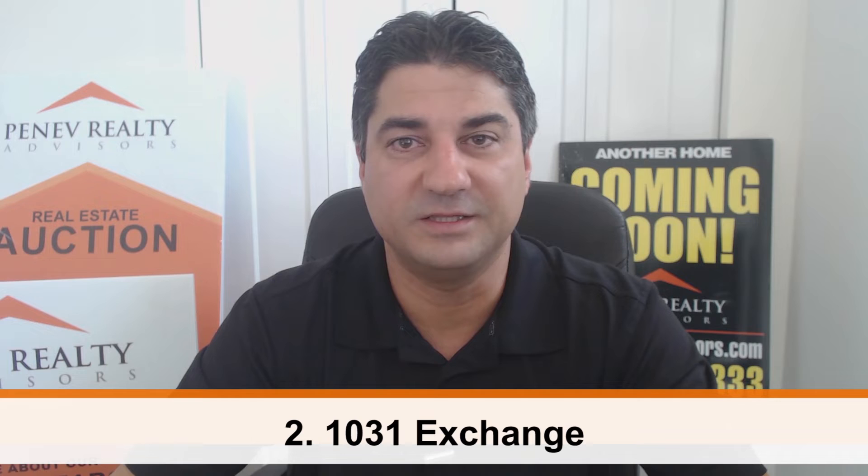The second way to avoid capital gain taxes is if you own an investment property and you want to sell it and buy another one, you can do what's called a 1031 exchange. When you do a 1031 exchange, you can use the profit from the first investment property and roll it into a second investment property without paying any capital gain tax.